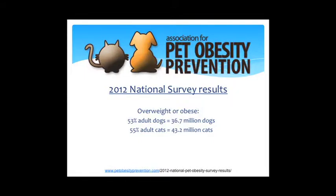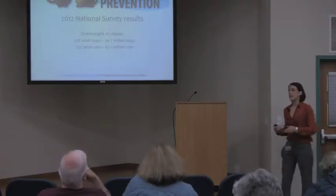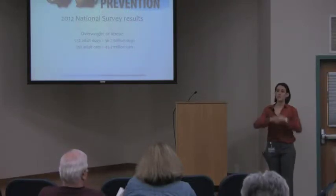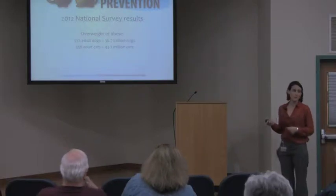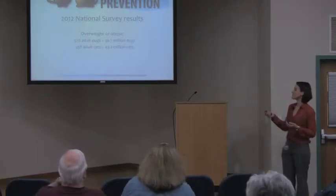A more recent study from 2012 at petobesityprevention.com surveyed about 1,200 veterinary clinics nationally. They found 53% of adult dogs and 55% of adult cats were overweight or obese. Extrapolated to the entire US population, that's 36.7 million dogs and 43.2 million cats that are overweight or obese — so there's plenty of work for a veterinary nutritionist to do.